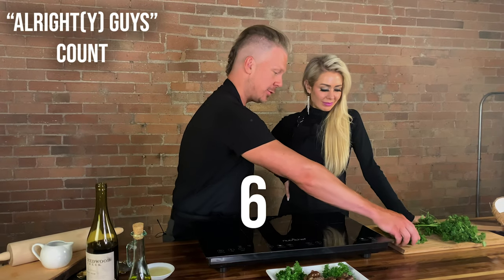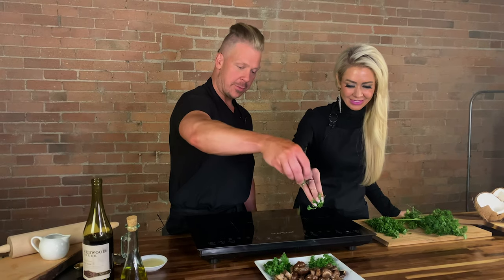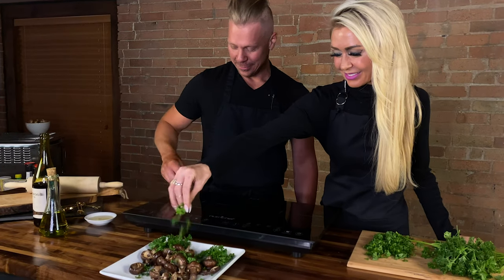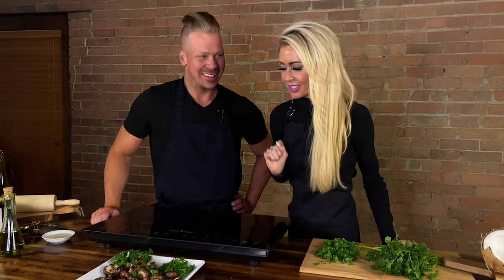You want to top these babies off with me? Yes, I do. Let's get a little magic — sprinkle, sprinkle. Like they live in a forest. Fungi in the forest.